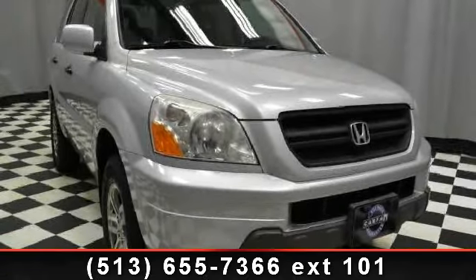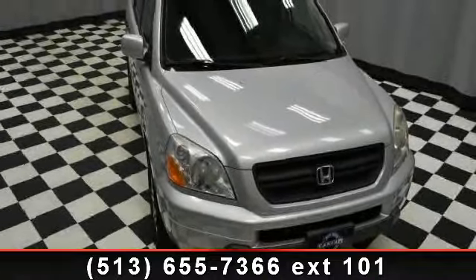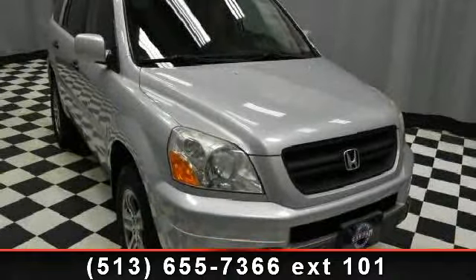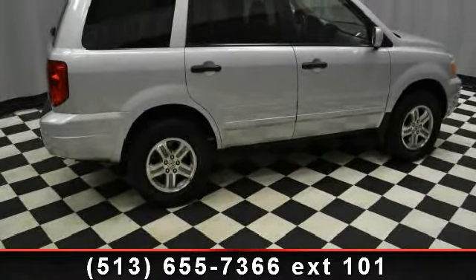Step into the 2003 Honda Pilot — this may be the set of wheels you've been looking for. Enjoy these notable features: steering wheel controls, front floor mat, auxiliary power outlet, universal garage door opener, rear reading lamps, and side air bag.